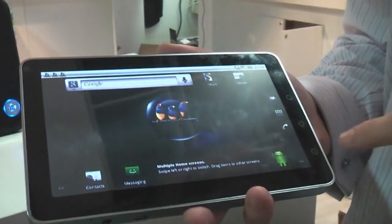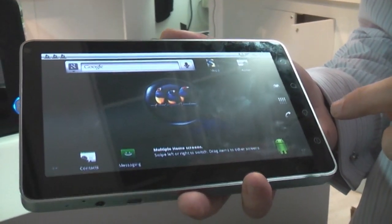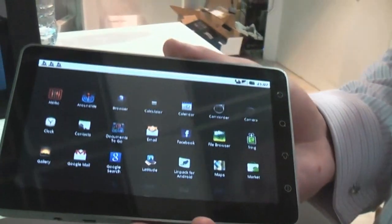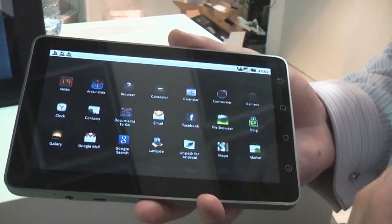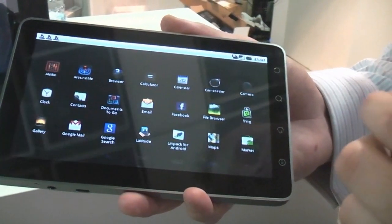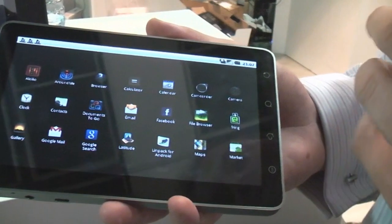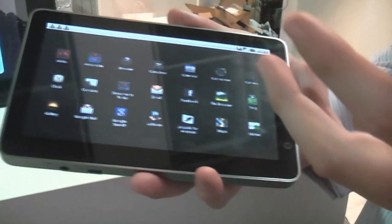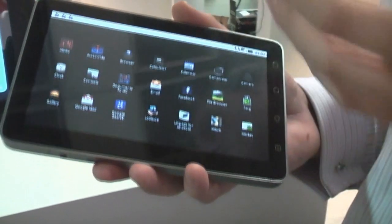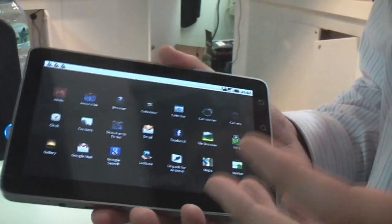There's feedback on these capacitive buttons as well. In terms of applications, we're going to be Google certified, so we've got full access to the Android Marketplace — 100,000 plus applications at the moment. Including things like Fring, so you can make video calls, and augmented reality apps as well.